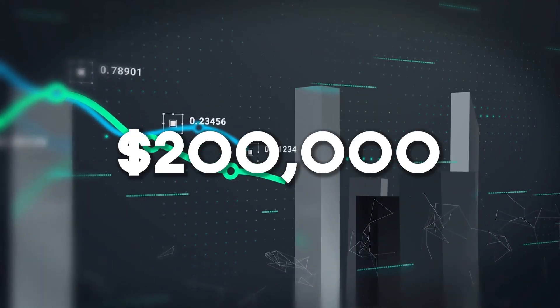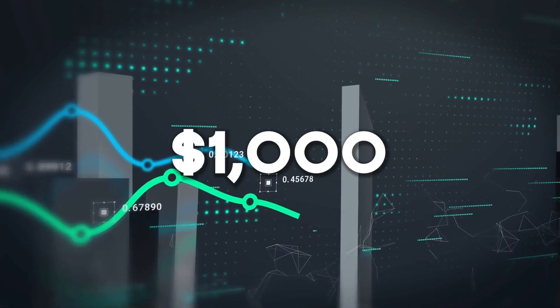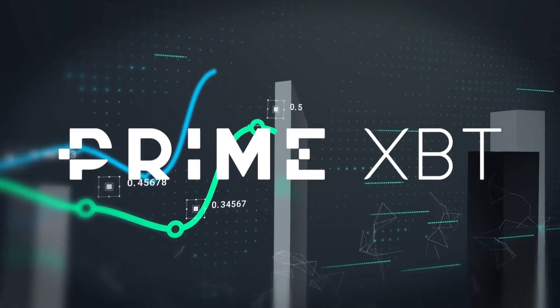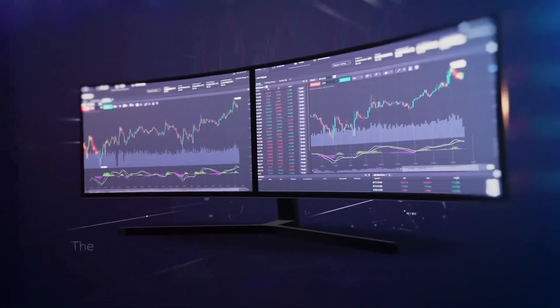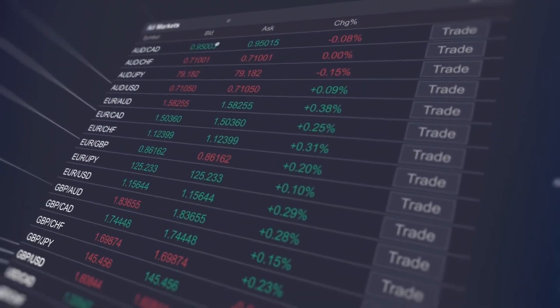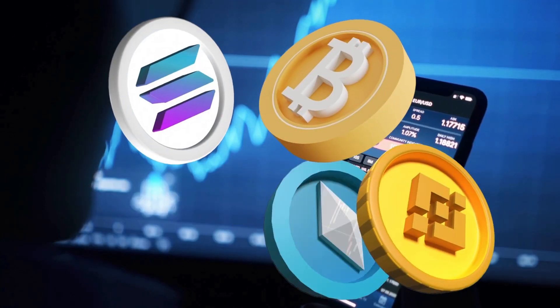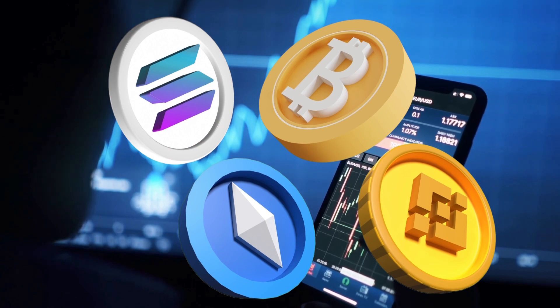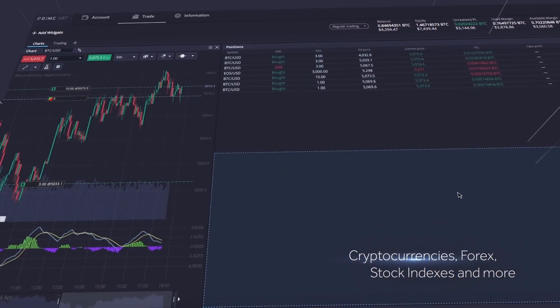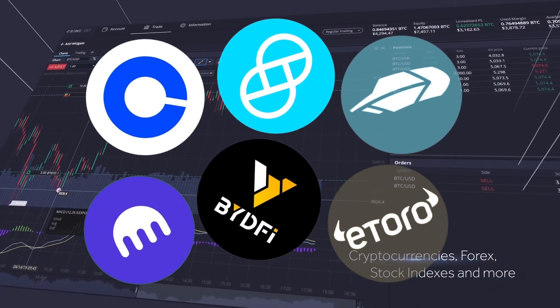Gain control over a $200,000 position in crypto with just $1,000 by using up to 200x leverage with PrimeXBT. Despite the variety of options available, PrimeXBT stands out for its remarkable simplicity. Even beginners can effortlessly create an account and deposit Bitcoin or other crypto assets within minutes. Let's explore PrimeXBT's features and services and find out what sets it apart from other crypto exchanges.